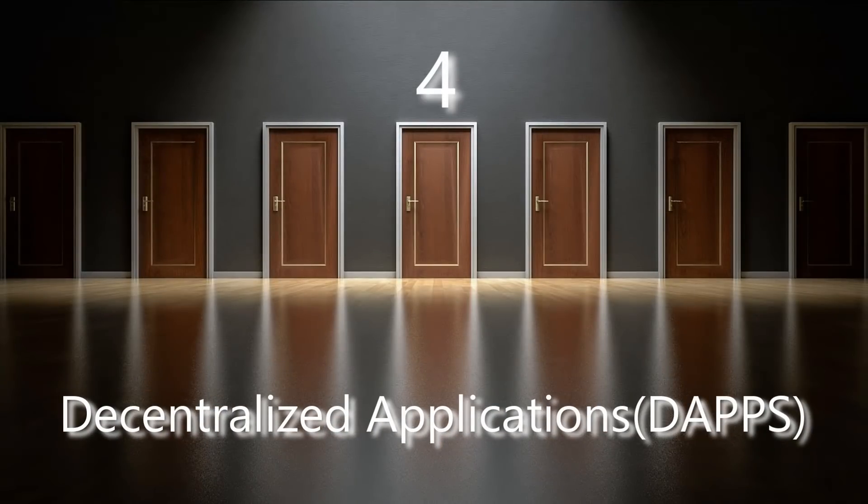Number four: decentralized applications. Decentralized applications are apps that are peer-to-peer. They have no central authority controlling all of our data. Currently, we have very few large companies that control our data, like our contacts, photos, and messages. Decentralized applications allow users to sell their own data, as they are the only ones in control of it. They also cannot be shut down by a central authority like a government.